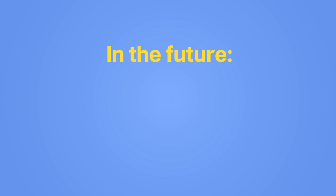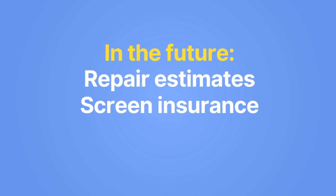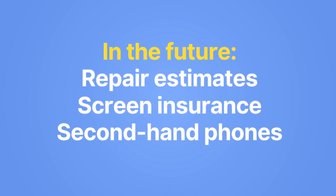In the future we'll add other services to help you get the most out of the phone you already have, instead of trying to sell you a new one. Canadians deserve wireless service that's affordable no matter where they live or who they are. We also believe that affordable can be awesome.